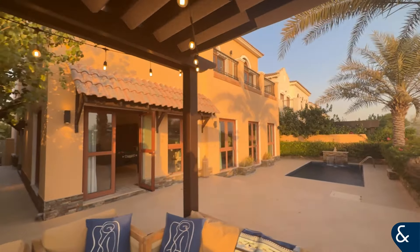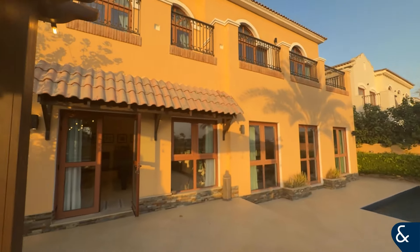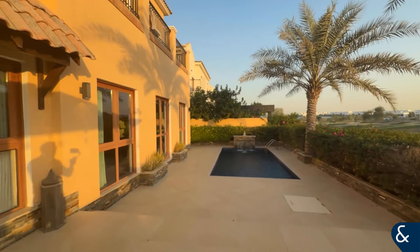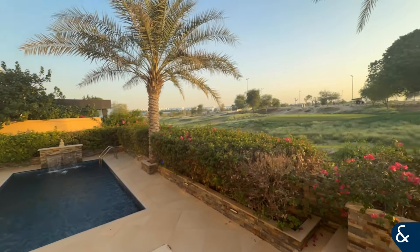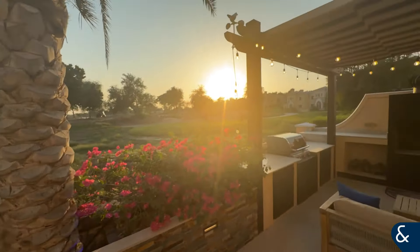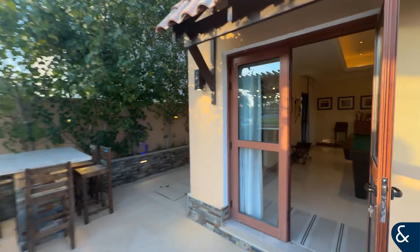The house has been immaculately maintained by the owners and is offered vacant on transfer, which is quite hard to find in this market. The pool is really, really nice and again that beautiful view over the golf course — and what a sunset as well.